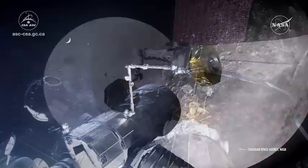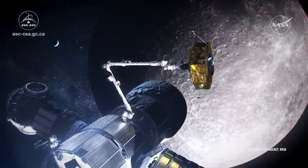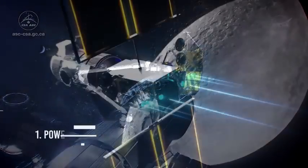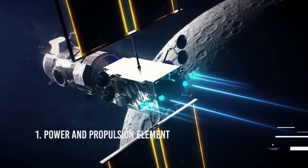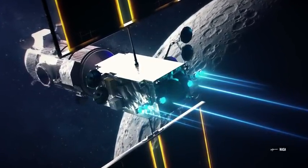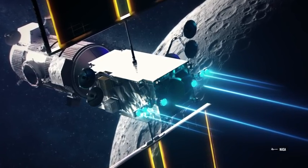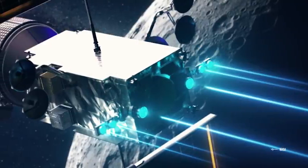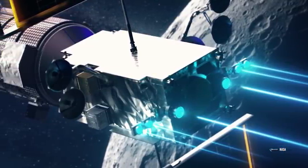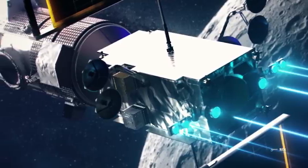The first element is Power and Propulsion. The Power and Propulsion Element is a high-powered 60 kW solar-electric spacecraft that will provide power, high-speed communications, attitude control, and orbital transfer capabilities for the Gateway. It will be one of the critical pieces for sending ships to the lunar surface and the safe return of astronauts to Earth.